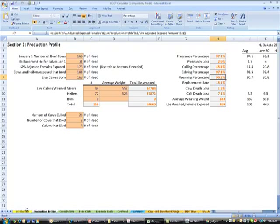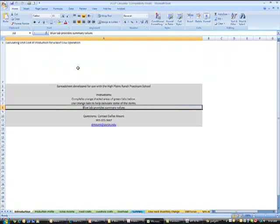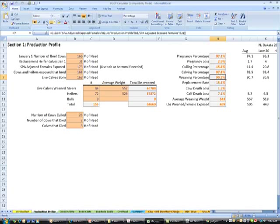This is what the spreadsheet looks like. You navigate it using these tabs across the bottom. There's an introductory tab that gives instructions, and then you work your way from left to right. So if we look at the production profile of this ranch and put in our number of cows, heifers, number of calves weaned, steers, heifers, bulls, their average weights, and cows and calves that died — if we put all those numbers in there, we'll come to some numbers like this.